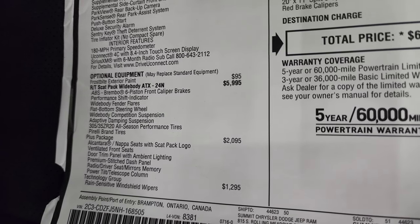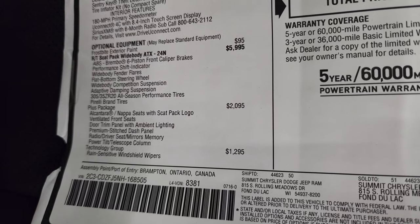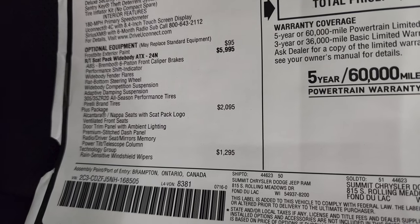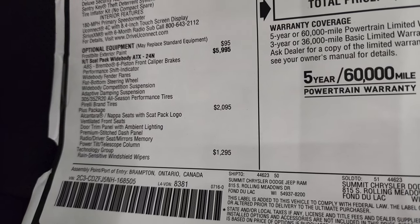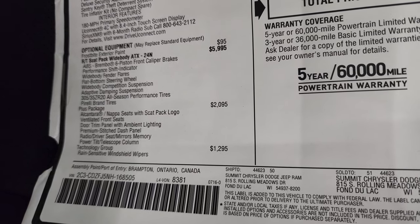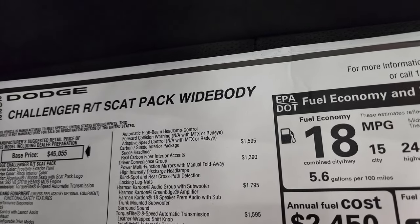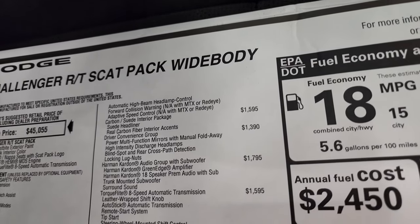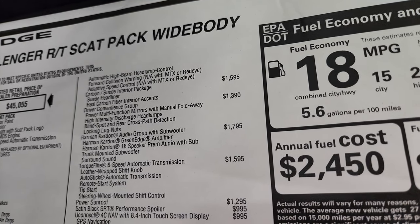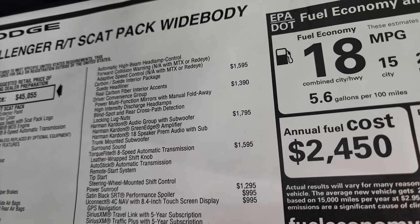The plus package gives you the Alcantara Napa seats with Scat Pack logo, ventilated front seats, door trim panel with ambient lighting, premium stitched dash panel, radio, driver seat mirrors and memory, power tilt and telescopic column. The technology group gives you rain-sensitive wipers, automatic high-beam headlamp control, forward collision warning, and adaptive speed control. The carbon and suede interior package is a $1,595 option — it gives you the suede headliner and real carbon fiber interior accents, which look really good.